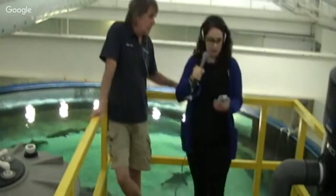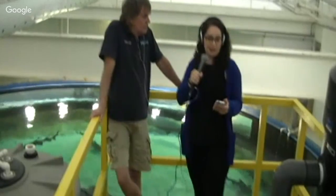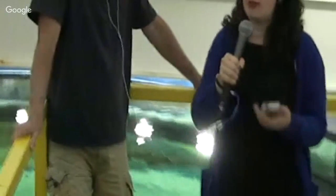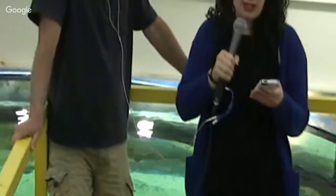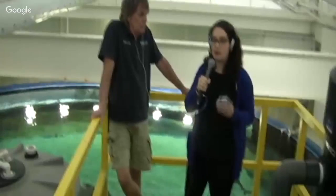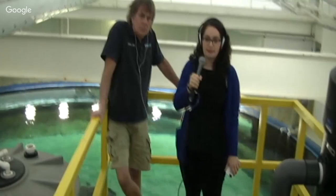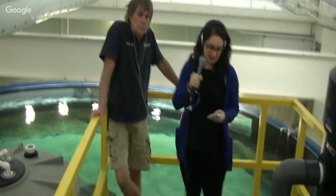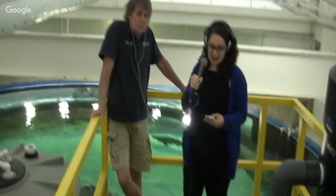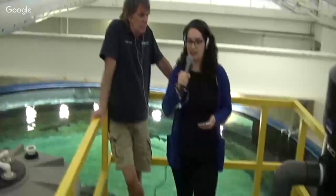I'm going to let our classes take over. Our first class up is the Ann Sullivan Elementary School, a fourth grade class. We have some questions from them. Mrs. Funk, are you ready with your class to ask some questions?